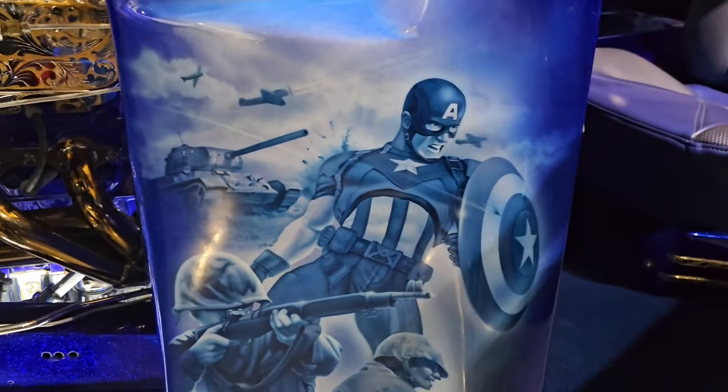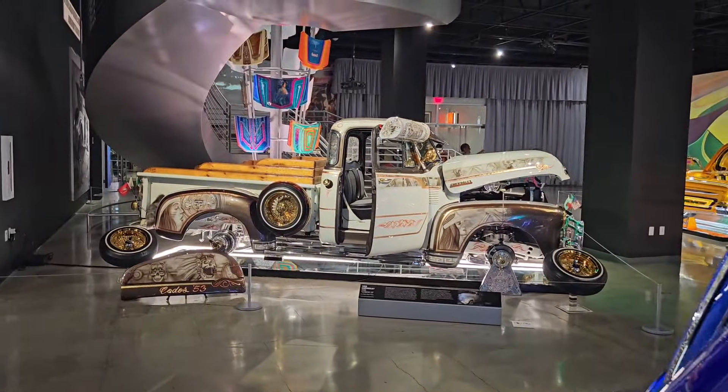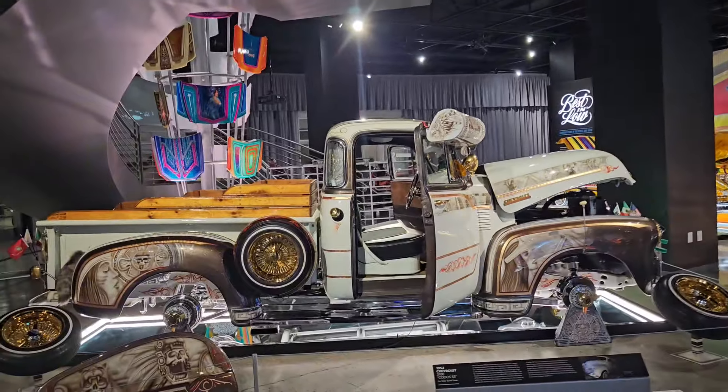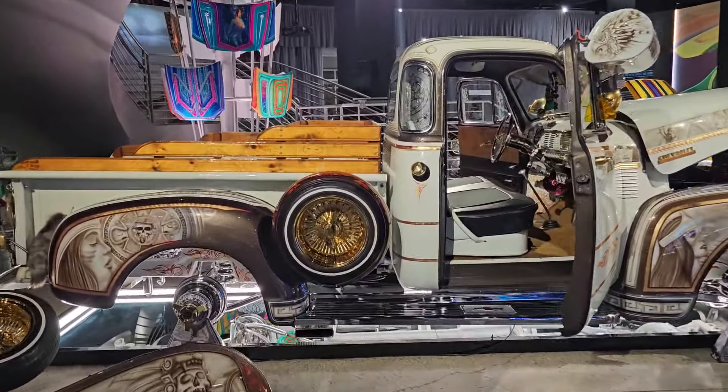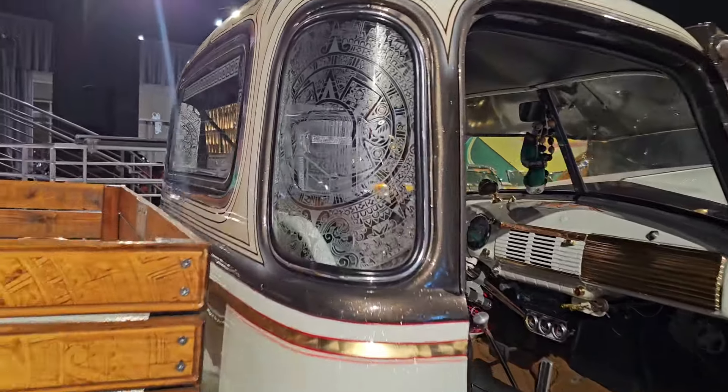Imagine doing this but giving them a Thor hammer — that'd be pretty funny. That car right there is Aztec-inspired. It has a full-on custom engraved glass all the way through and through. We have seen this one at the Long Beach Lowrider Super Show. Look at that artwork.